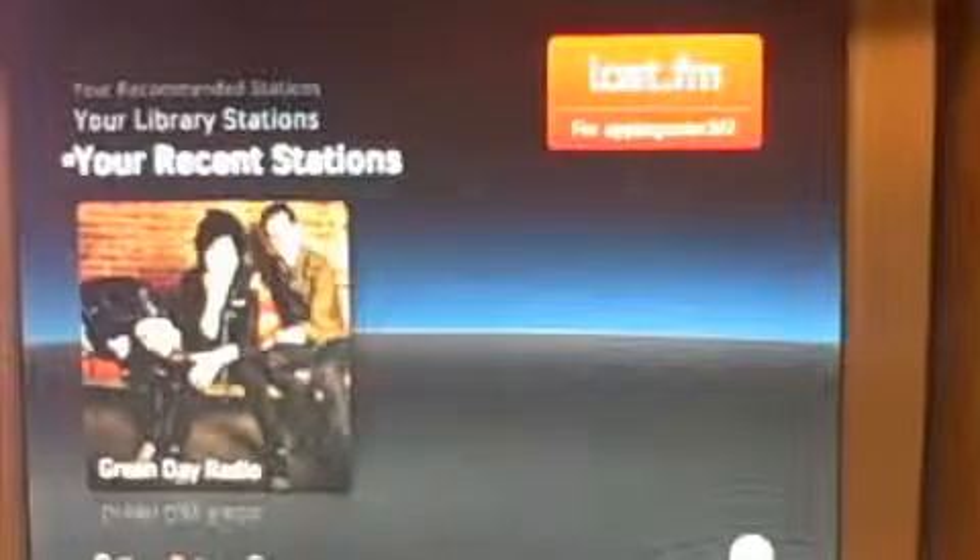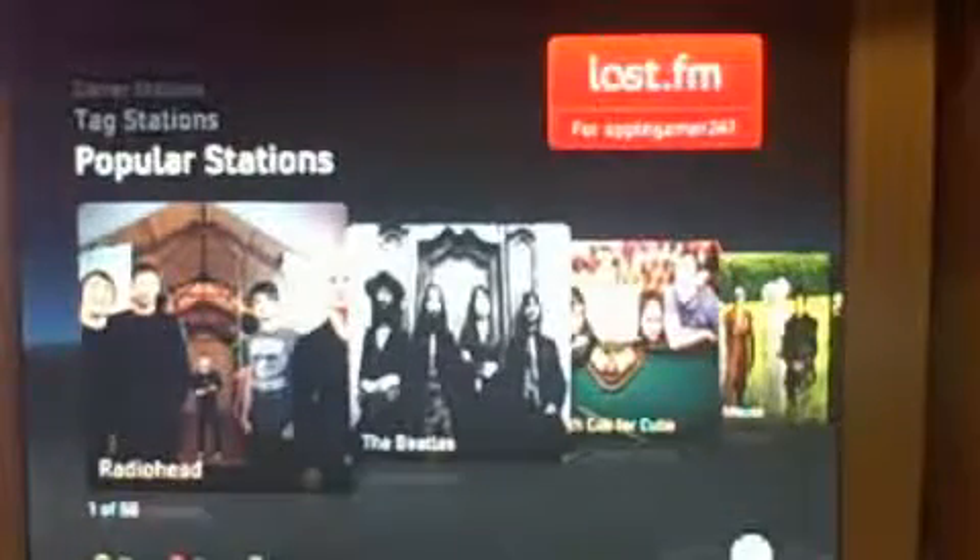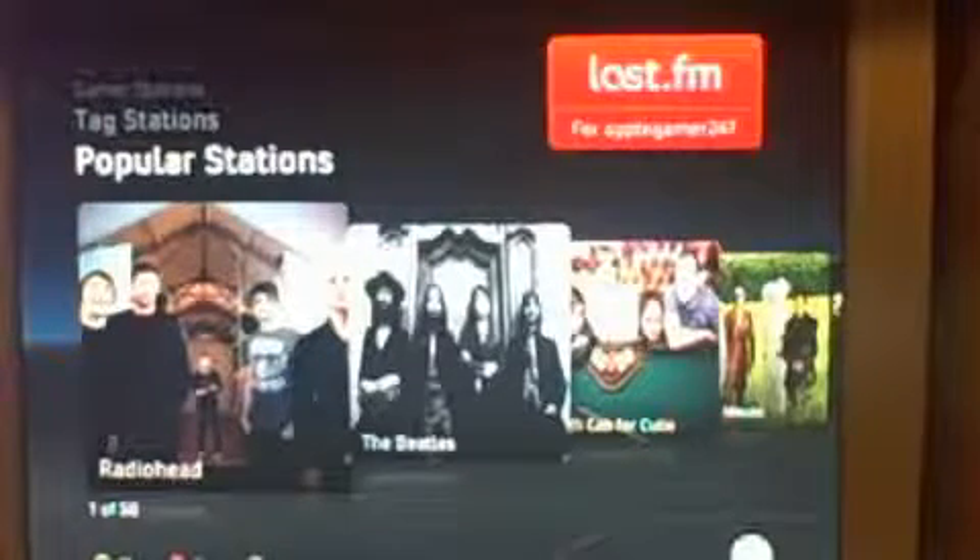And you can change the settings. The quality on this is pretty good. I'm not going to play any music because I really don't want to get in trouble for any copyrights. So if you guys have the beta, just go on to Last.FM. It sounds the same way as it does online, so if you want, just go to Last.FM and sign up for a free account and listen to some stuff you like.